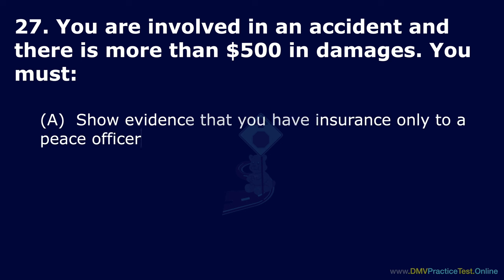Question 59. What must you do if you are involved in an accident resulting in a death? Option A: Make a written report SR-1 to the DMV. Option B: Show evidence that you have insurance only to a police officer. Option C: Make a written report SR-1 only to the CHP. The correct answer is: make a written report SR-1 to the DMV.